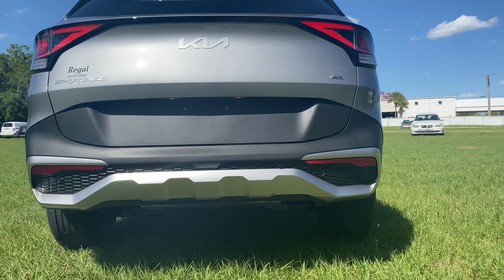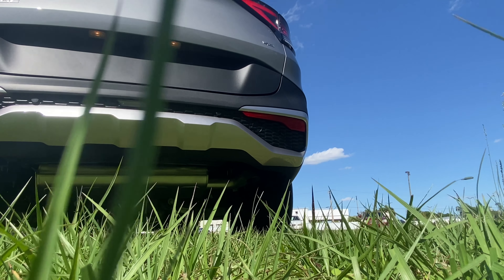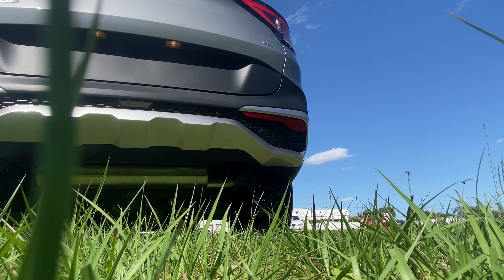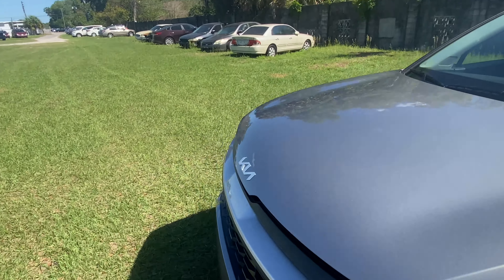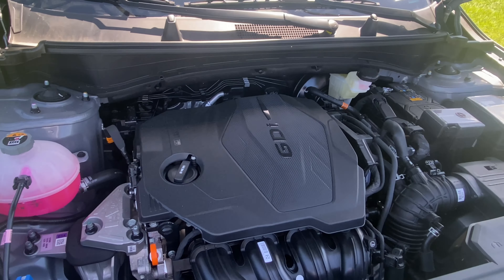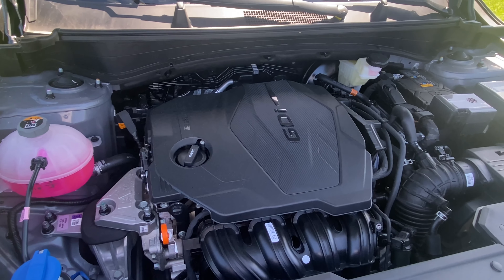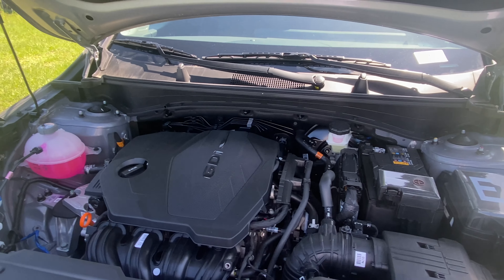We'll take a squat right back here and start the 2023 Sportage up to hear how the 2.5-liter naturally aspirated four-cylinder sounds. That was the sound of the 2.5-liter four-cylinder. Once we figure out this latch, we can pop the hood — no struts unfortunately, so we have to deal with the prop rod located on the left side of the engine bay. Here you have your gasoline direct injection 2.5-liter four-cylinder making 187 horsepower and 178 lb-ft of torque — enough to get this AWD SUV to 60 between 8.5 and 9 seconds.